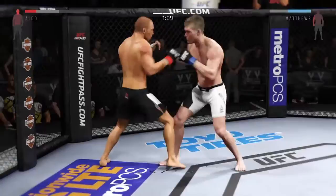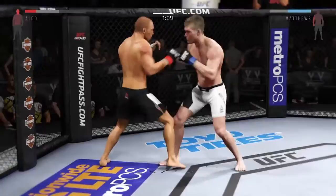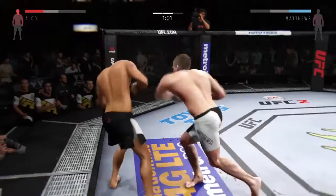Hard jab, and another jab. Big uppercut. Can he finish this? Very good — he's working. He's hurt!